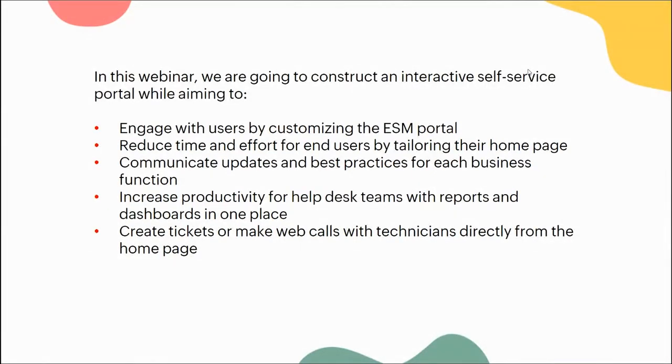Our aim with this webinar is to increase the engagement you have with your end users by customizing the ESM portal, reducing the time and effort spent by HR people or technicians in the back end communicating updates, increasing the productivity of your help desk teams, creating tickets, and making web calls with technicians directly from the home page.